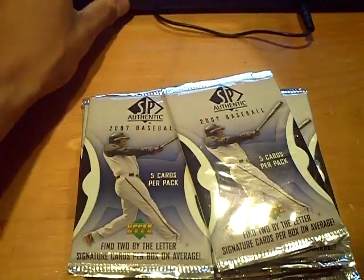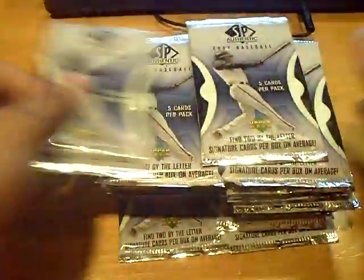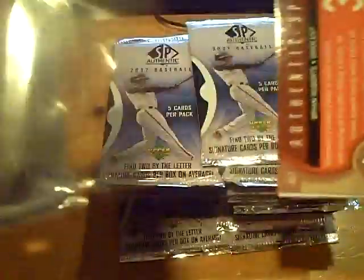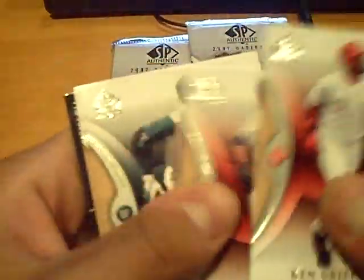Hopefully everyone is enjoying their Wednesday there on YouTube and on blog. And here we go, started up. First pack — I don't have the garbage can next to me, which is awesome. I'll just throw it on the floor for now.